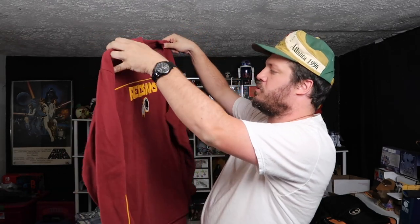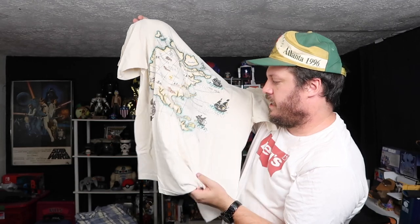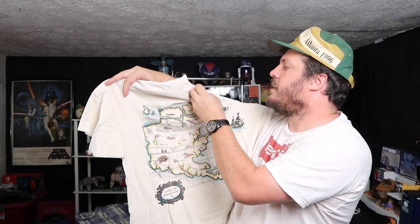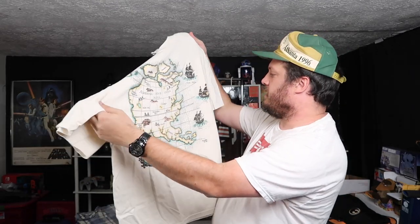We got this Reebok — I think it's probably not quite vintage, but pretty close. Redskins — they're no longer called the Redskins, who knows what they're going to be in the future. Alright, we got this Maze — oh, this is super cool. Single stitch Maze, what's the year on that? 1991. This is probably like a touristy tourist tee — and you guys know that I love the tourist tees. Love some of the graphics — this is a really cool graphic, super dope.